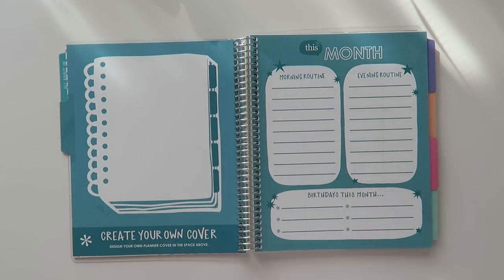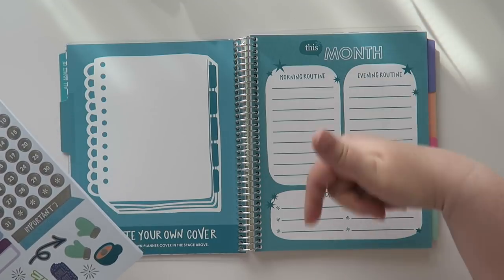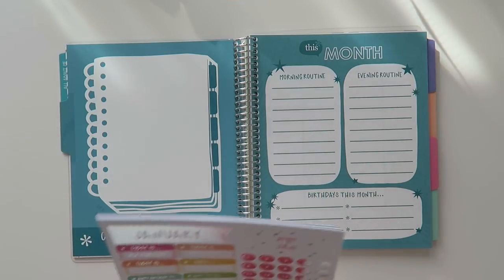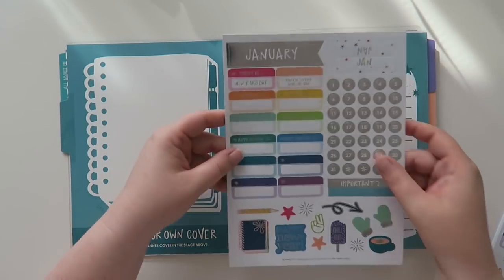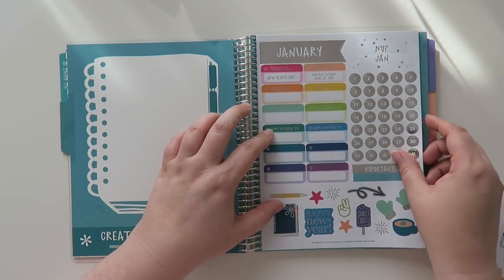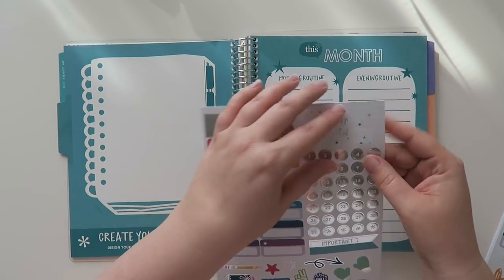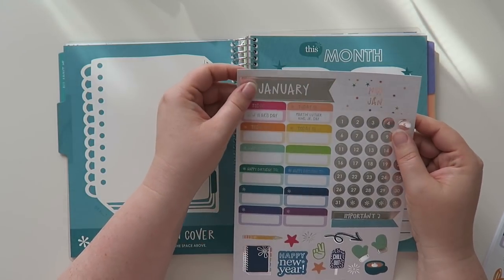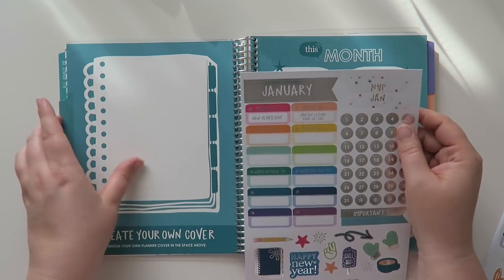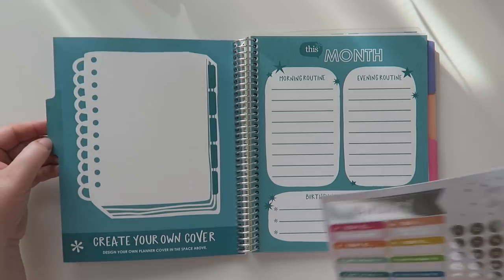I know I'm going to get questions — as of right now I don't know what the price is on this. When this video goes up it will be live on the Erin Condren website, so just go click on it and all the pricing will be there. Sorry I don't know the price just yet. So this is the one for January — you could put all of these in here or whatever. I don't want to do this because I feel like whoever I give it to, they might want to start it in a different month.